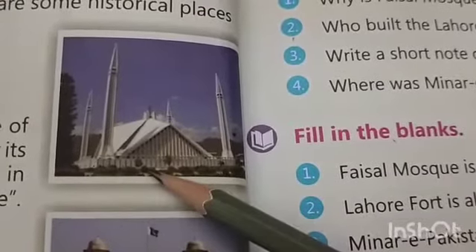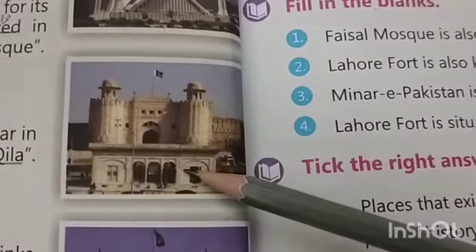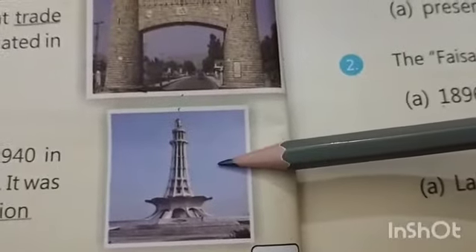These places are maintained for public to visit. Here are some historical places of Pakistan. Here is a picture of Faisal Mosque. The second picture is Lahore Fort, the third one is Khyber Pass, and the last one is Minar-e-Pakistan.